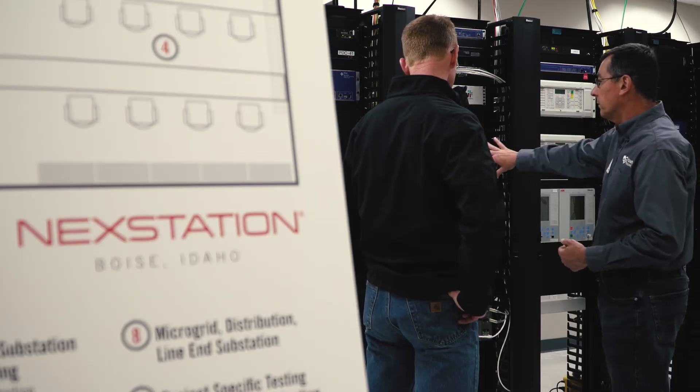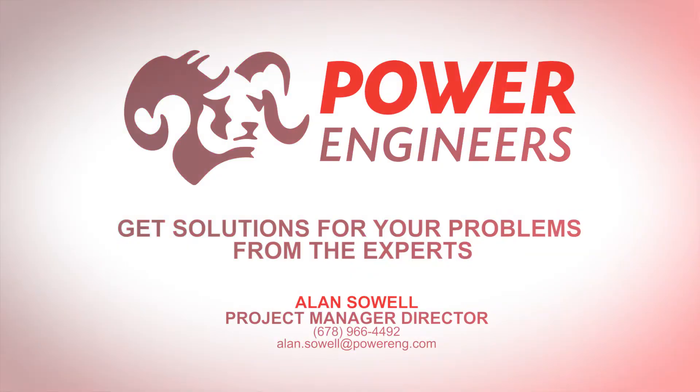It gives them a consultant they can trust to come and give honest opinions about what you have today, what you're looking at doing tomorrow, and how you best chart the course forward to make the best spend of your dollars and future-proof your system. Anytime we can perform work in the laboratory environment and work out all the bugs, we can provide value to our clients and their projects by saving time and budget out in the field.